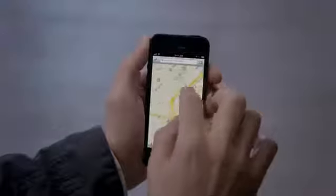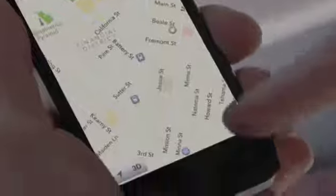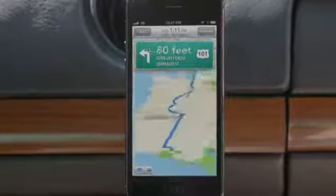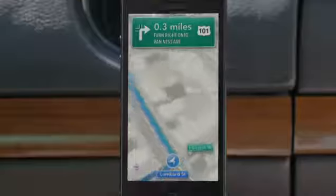Our all-new Maps application is fantastic. If you look at things like Flyover, it's a completely different experience than you've ever had before in Maps. And using turn-by-turn spoken directions makes it really easy to get where you're going — for example: "Turn left onto Lombard Street, then turn right onto Van Ness Avenue."